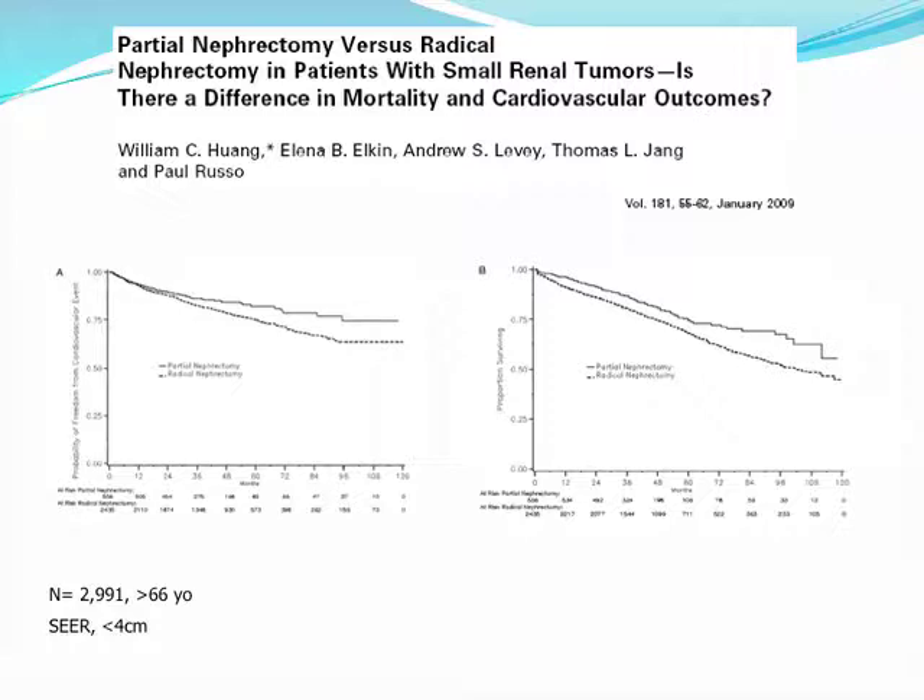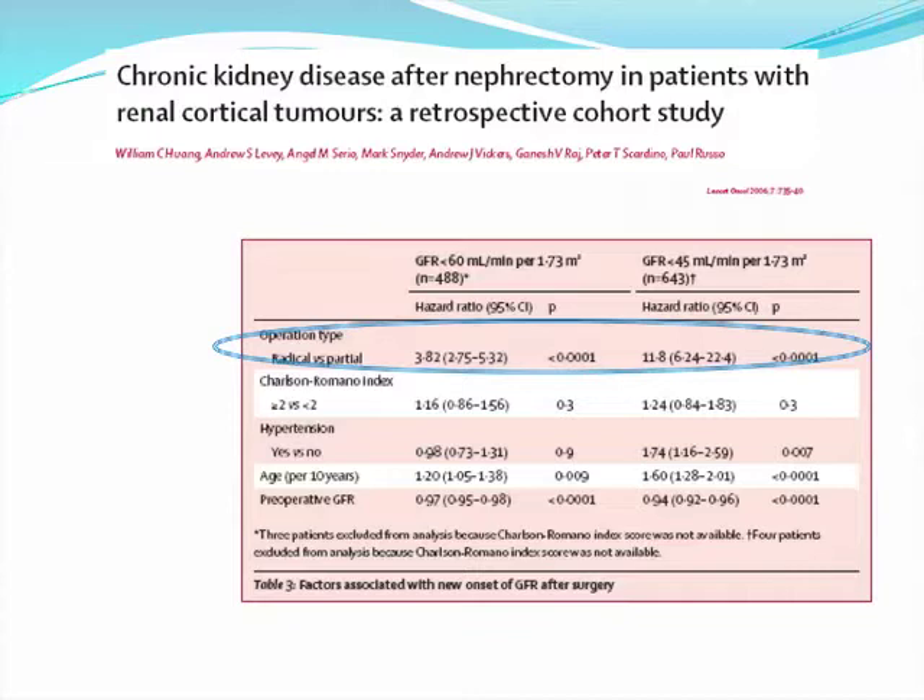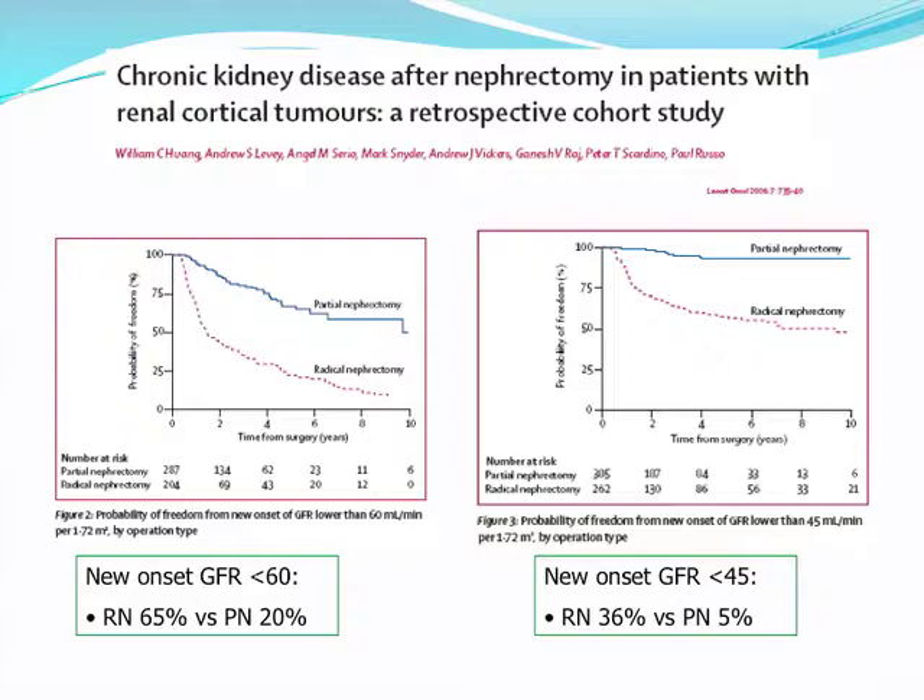Was that adjusted for comorbidity? Yes, using the Charlson index. But the one before that was a huge difference — the 65 versus 20. Is that adjusted? That was just univariate analysis; this one is multivariate.